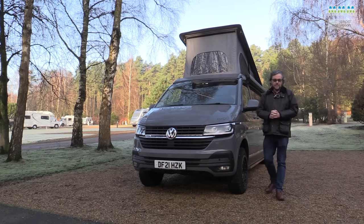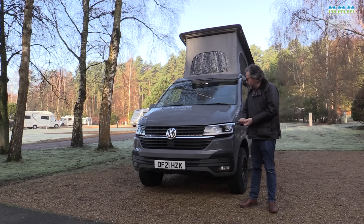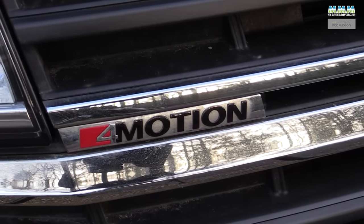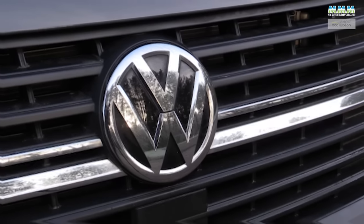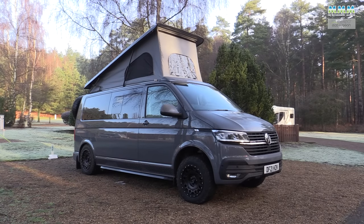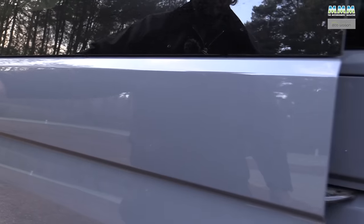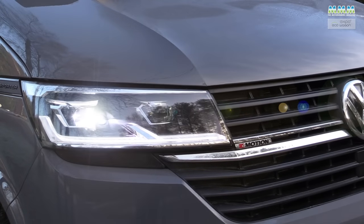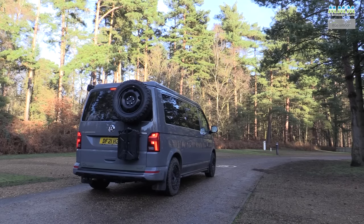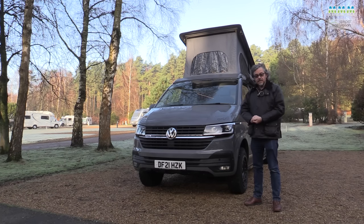If you're trying to build the ultimate campervan, you need to start off with the ultimate base vehicle. Eco Wagon have certainly gone to town with this Volkswagen Transporter. It's got the 204 PS engine — the ultimate in the T6.1 — the DSG automatic gearbox, 4Motion four-wheel drive, pure grey paint, the Discover Media navigation system, power latching sliding door, park assist with a rear view camera, high beam assist, and LED headlights and rear lights. Total bill from Volkswagen before Eco Wagon adds anything is over 52 grand just for the base vehicle.